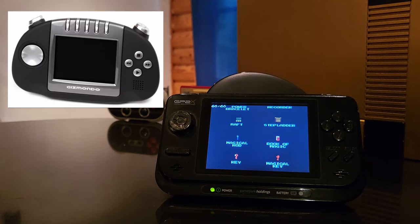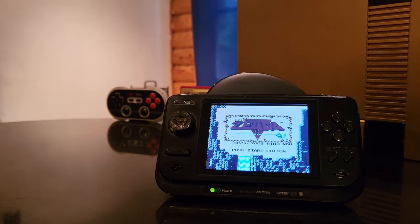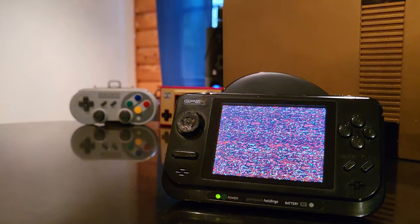A few years after that, in 2005, we got the Gizmondo — and we all know how that went down. As ambitious as that device really was, it ultimately just crashed and burned the hardest out of any of its competitors at the time. But 2005 also saw the release of this device here, the GP2X F100 — Game Park's second try at a Linux open-source portable handheld, and this time they got almost everything right.